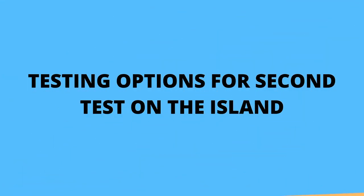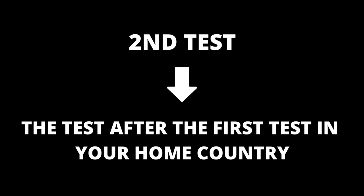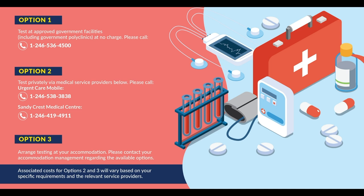Next, let's look at the options for the second test on the island. The second test refers to the test after the first test taken in your home country. Option one: the test can be done at an approved government facility, including government polyclinics, at no charge. Option two: the test can be done privately by medical service providers such as Urgent Care Mobile or the Sandy Crest Medical Center. Option three: arrangements for testing can be done at your place of stay — please contact your accommodation management regarding available options. Associated costs for options two and three will vary based on your specific requirements and the relevant service providers.